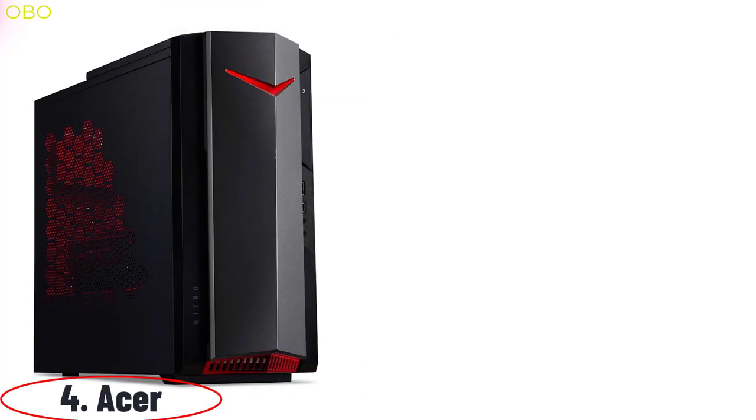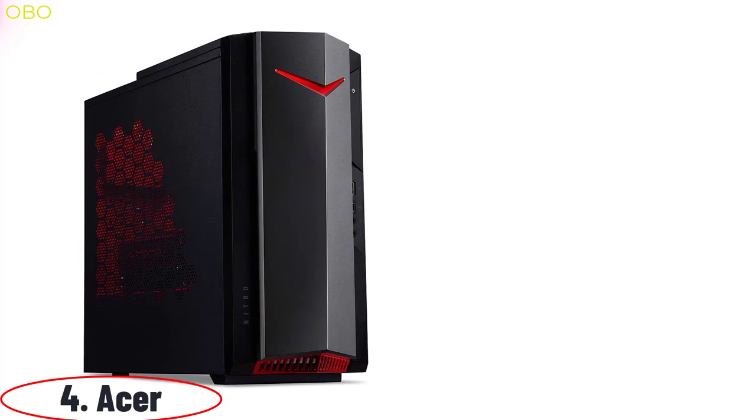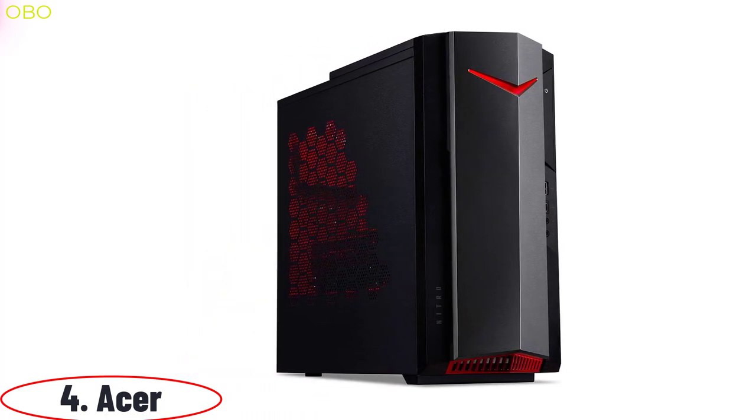Number 4: Acer. The Acer Nitro PC is a high-end gaming PC designed to provide you with the best performance. If you're looking for a PC for daily life, this is the best for you. You can do any kind of work on this PC.